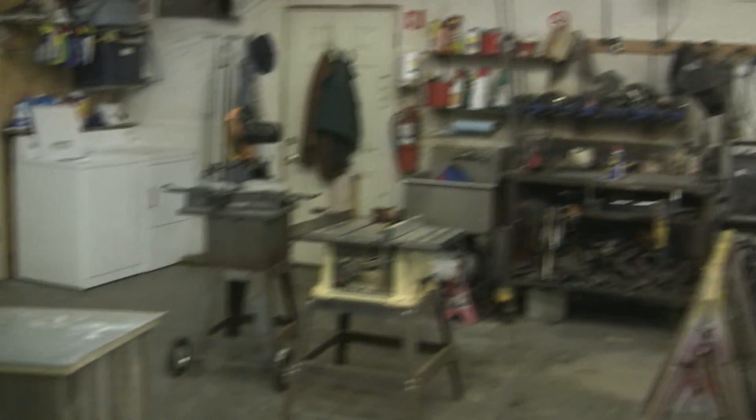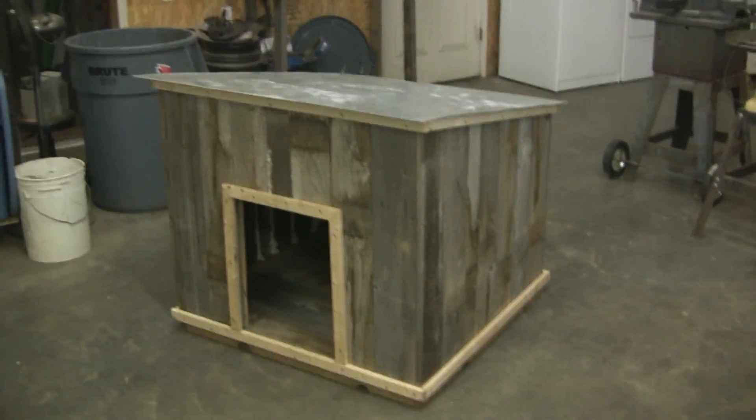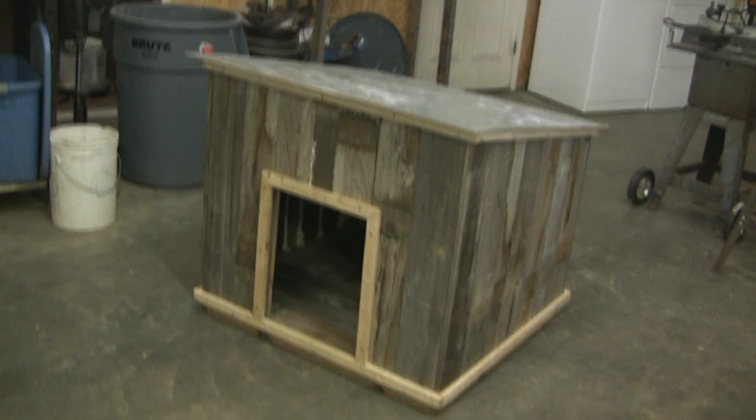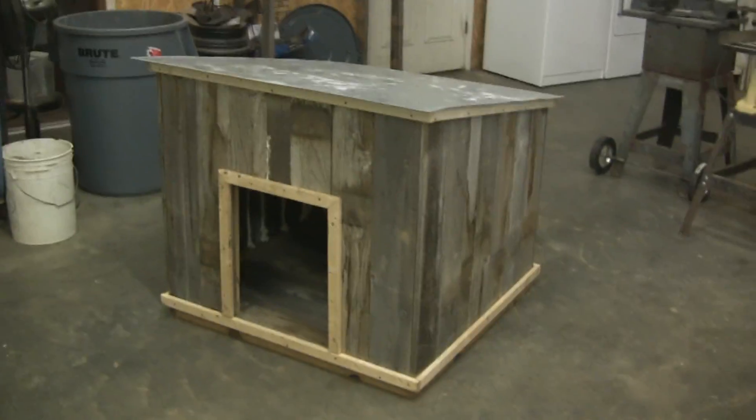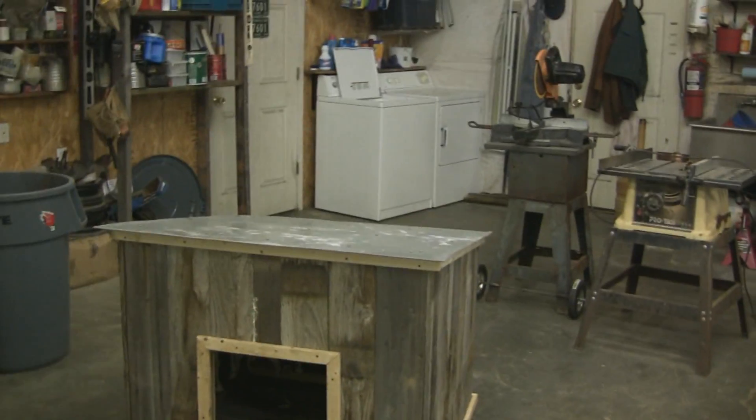So here we have it — a rustic doghouse for two big dogs. It'll take two dogs to heat that house, it's so big.